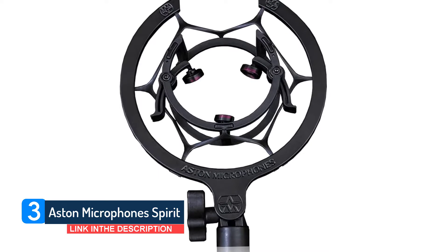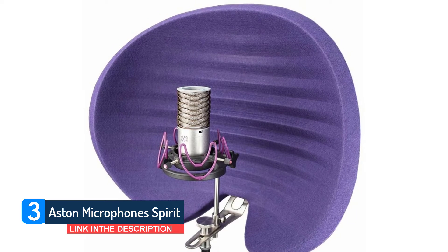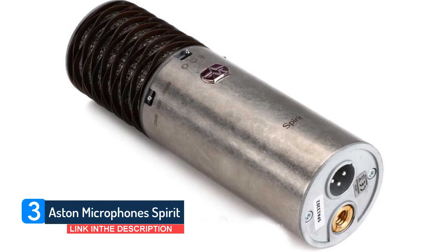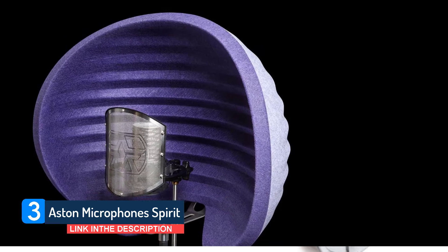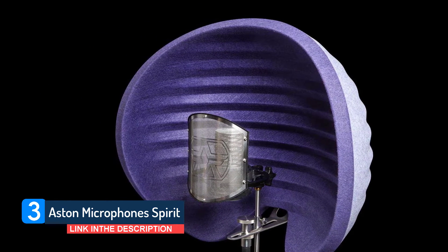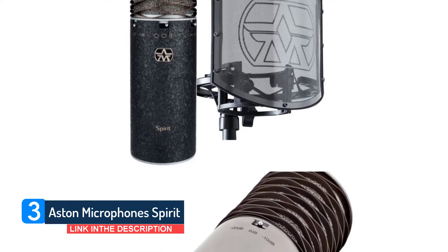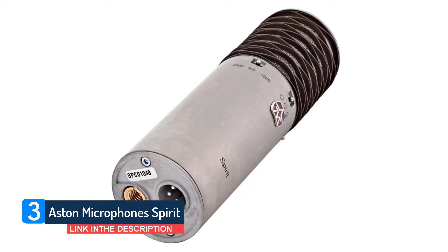Three switchable patterns are on tap: Cardioid, Omni, and Figure 8. There's also a pad with selectable minus 10 dB and minus 20 dB attenuation, plus an 80 Hz low-cut filter. It performs wonderfully for vocals and acoustic guitar, displaying a smooth mid-range, a high top, and agreeable brightness. The proximity effect response is well tamed, so close micing vocals in cardioid mode isn't a concern. With its switchable polar patterns and low-noise characteristic, it also suits room mic and distant micing roles.